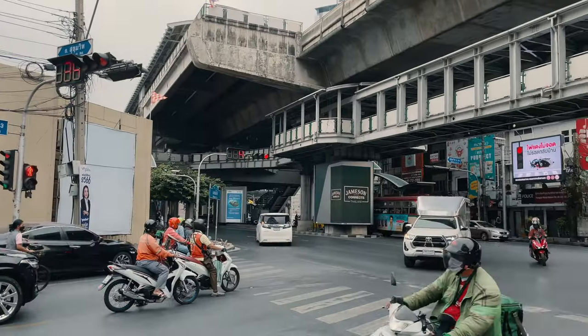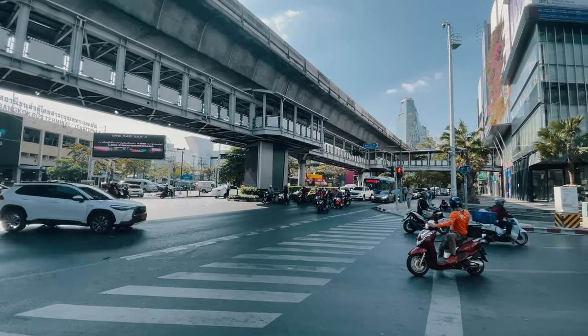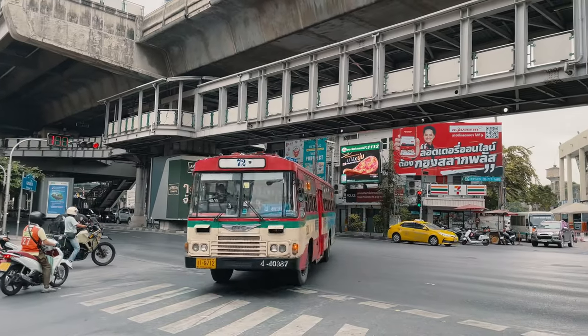It's only 300 meters from the Ekamai BTS station, which makes it super easy to hop on and off the train and get in and out of downtown, even during rush hour. Rush hour is serious business in Bangkok and can hugely affect your quality of life, so you should really take public transportation into consideration before picking a place. It's also close to a lot of restaurants, cafes, bars, and nightlife in the Thonglor and Ekamai neighborhoods.